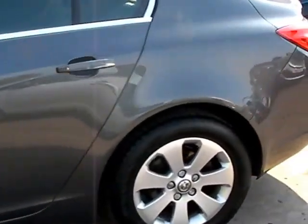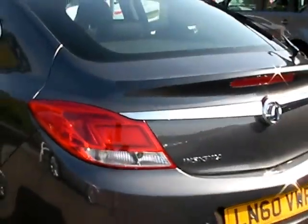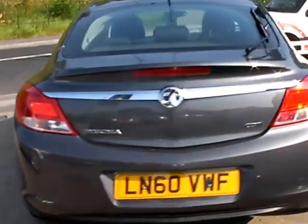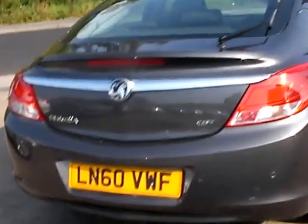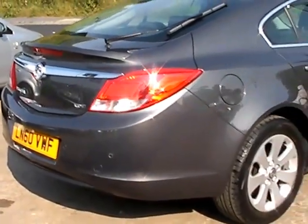This car is in metallic grey, has a 2 litre diesel engine, alloy wheels, air conditioning, electric windows, electric mirrors, rear parking sensors, six speed, heated front windscreen, radio CD, auxiliary port, and also has full service history.